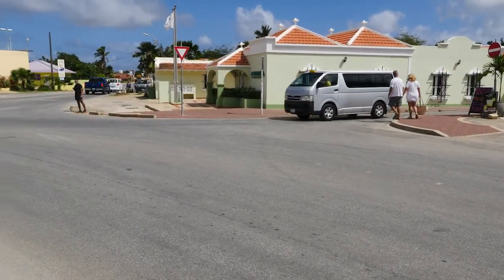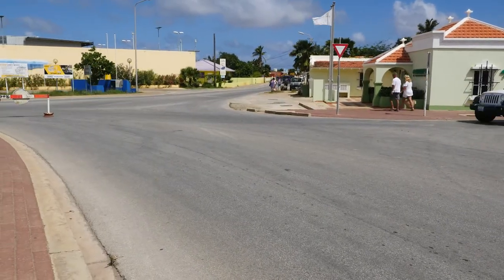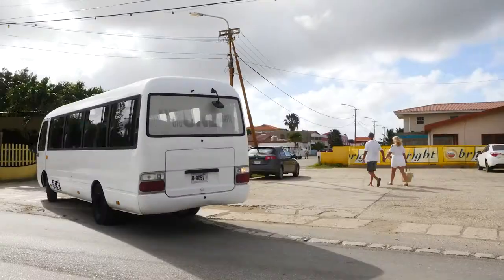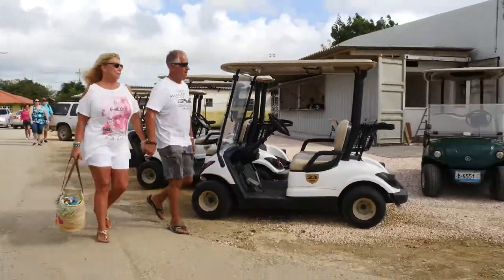You will see a building with a purple roof in the distance. Go into this street. Keep following the right side of the street until you see the yellow Chinese bar on your right hand side. Turn right after you pass this bar, where you will see all of our golf carts standing outside at the Bonaire Cruises office.